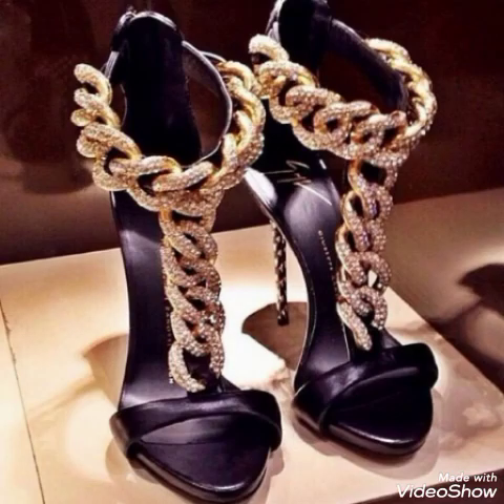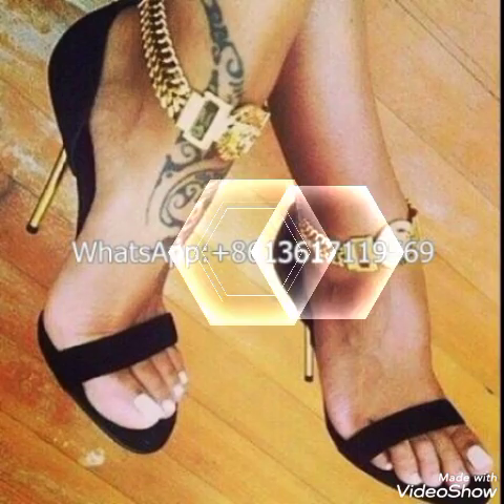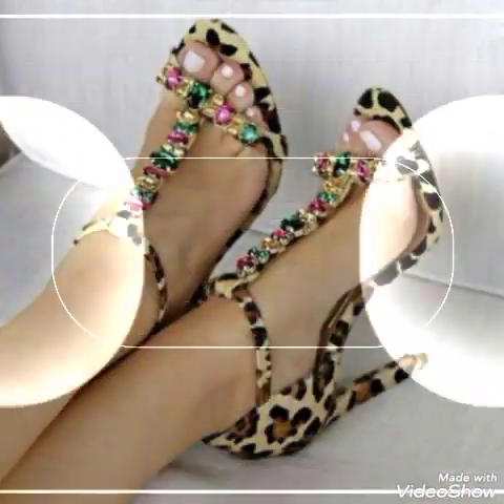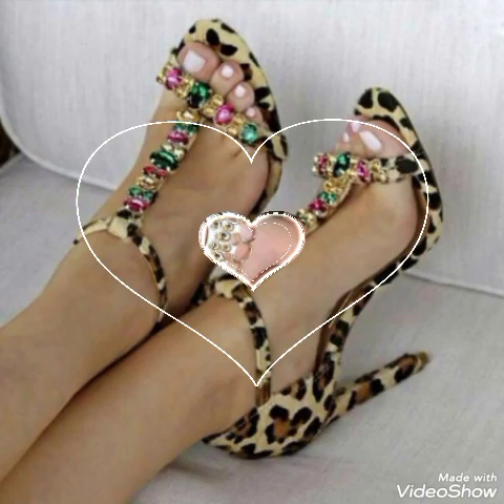Hello friends, how are you? I hope you all are fine and doing well and enjoying the best condition of health. Welcome back to my YouTube channel. Today in this video I talk about different colors and different designs of beautiful high heels and handles for the ladies, with different lengths.